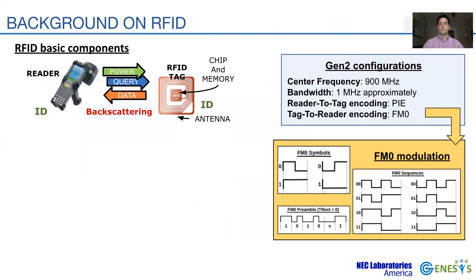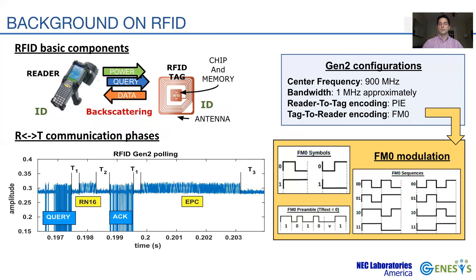Let's review the basics of RFID operations. In general passive RFID systems, a reader aims to retrieve the unique identifier, often referred to as electronic product code, or EPC, from a passive tag. Communication between a reader and a tag has four phases, where in all four phases, the reader sends a carrier signal to energize the tag.